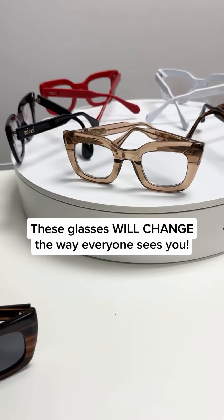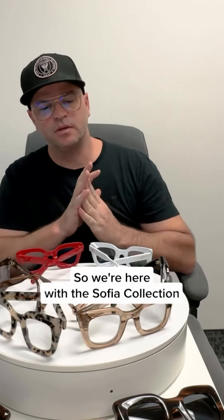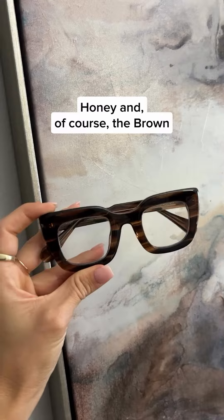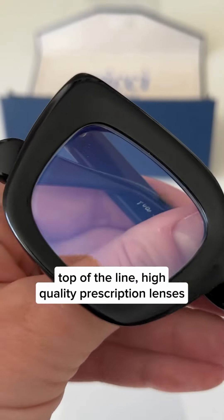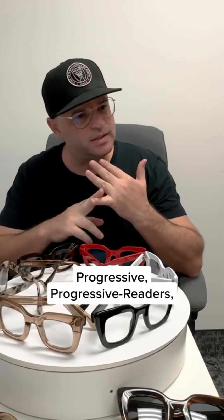These glasses will change the way everyone sees you. We're here with the SOFIA collection, originally started with the black honey and of course the brown. All of our frames come with top of the line, high quality prescription lenses. We have our own lab that manufactures all of our lenses, so we offer progressive lenses